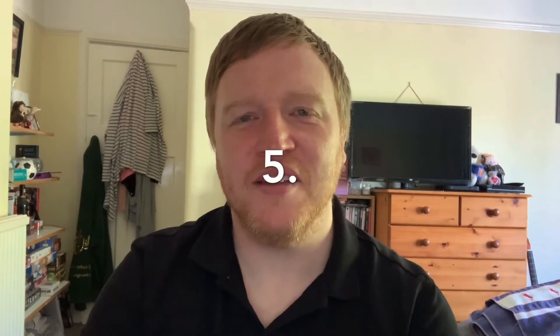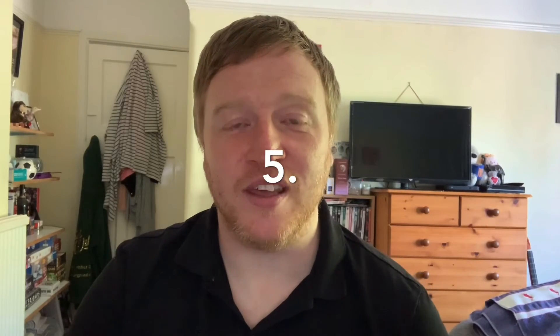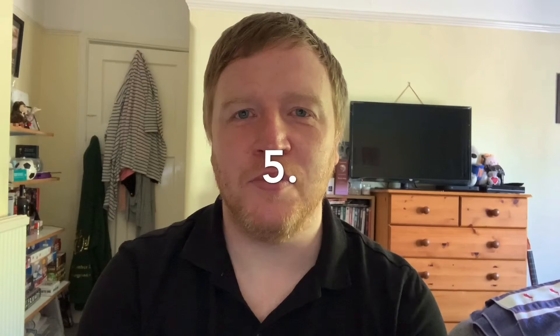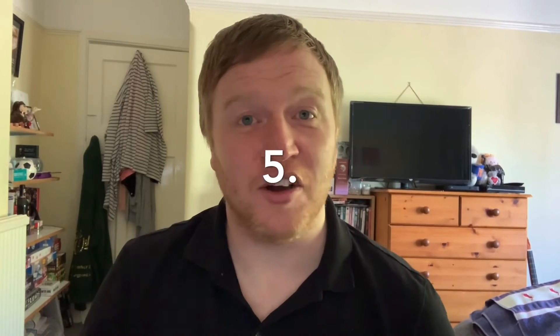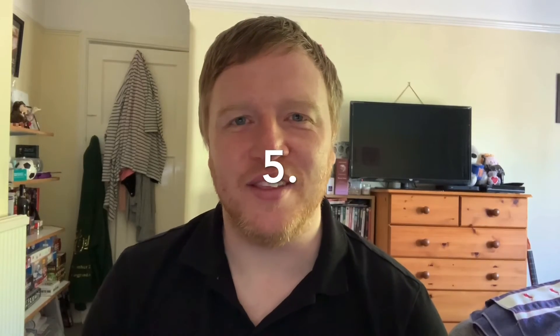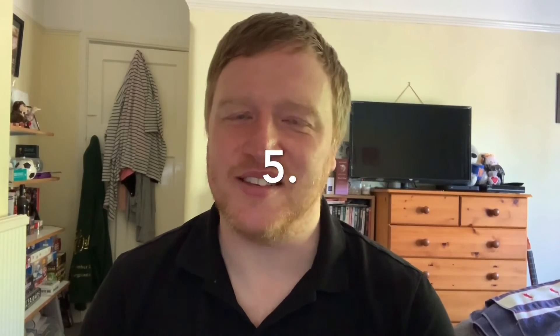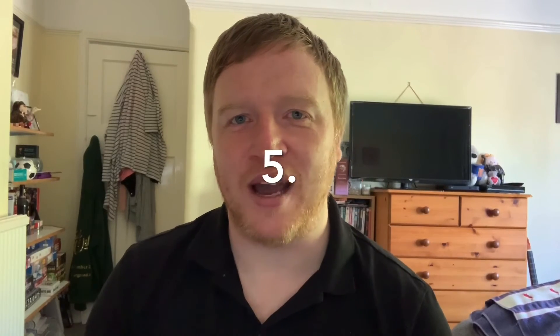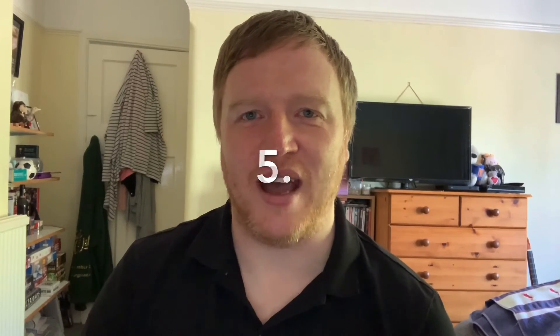The answer to question number five will be very familiar to a lot of you, particularly Year Six, who performed this song on a video back in the autumn term when they did Shrek. This is from the musical Shrek, performed by the cast, and it's called 'I'm a Believer.'